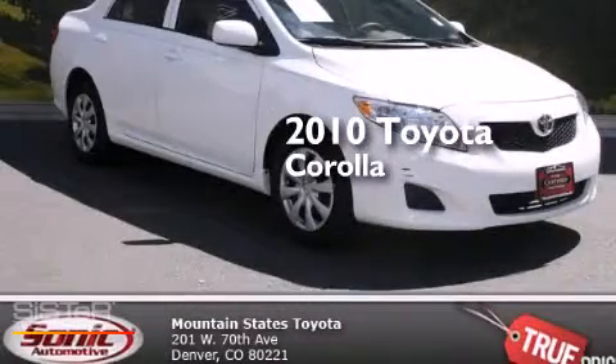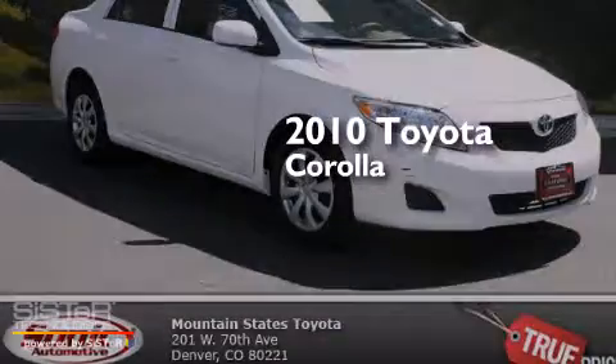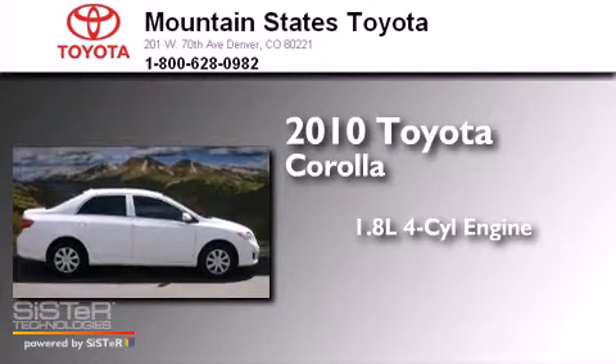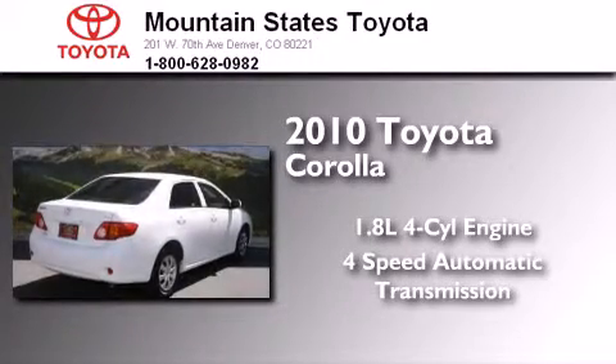This is a certified pre-owned 2010 Toyota Corolla. It has a 1.8 liter four cylinder engine and a four-speed automatic transmission.